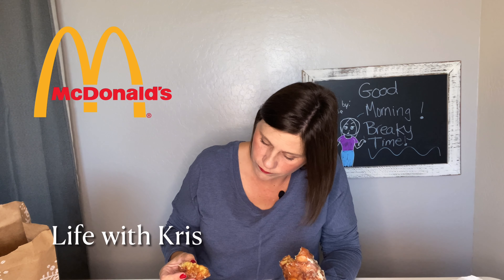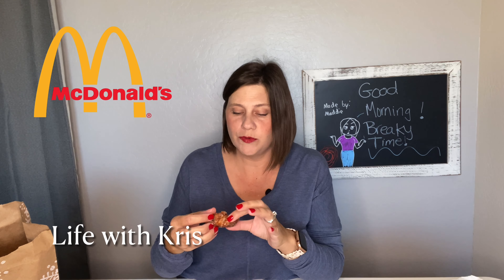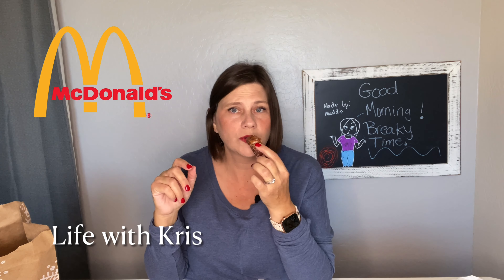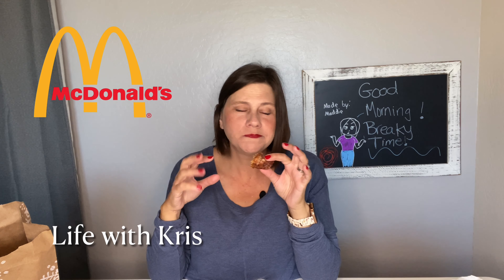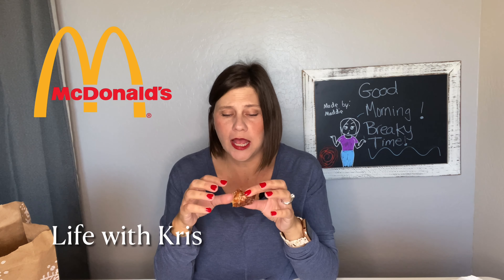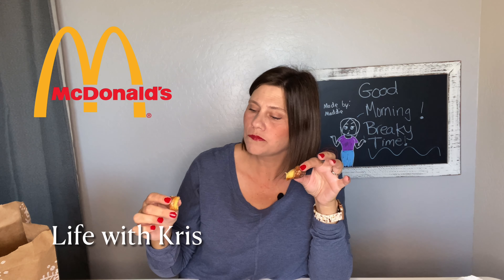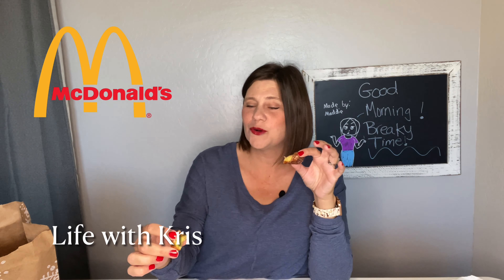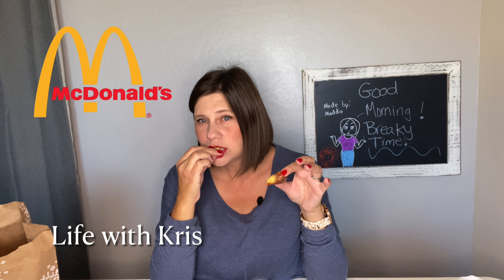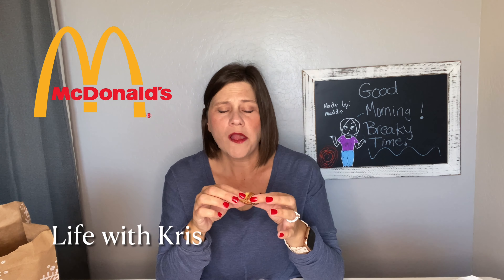Let's just break it apart — maybe they're inside. It looks like a fritter but I would have liked to see the apple chunks in there. Okay, let's just try it. You get that sweet glaze on the apple fritter and you get that cinnamon. There's a little apple in there — this is good.